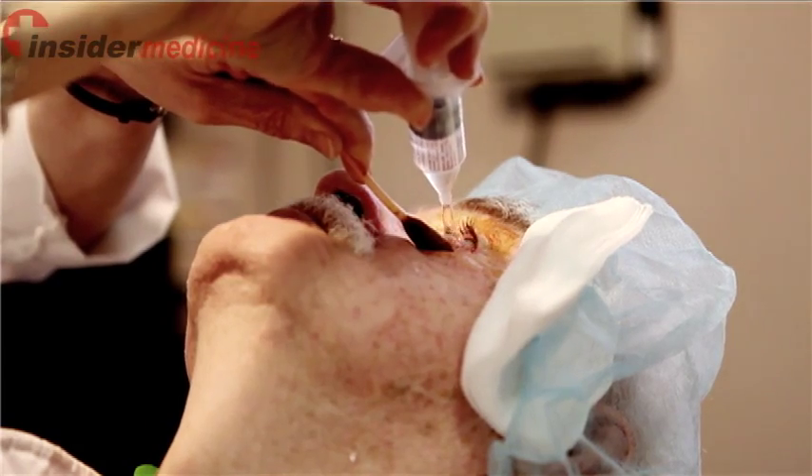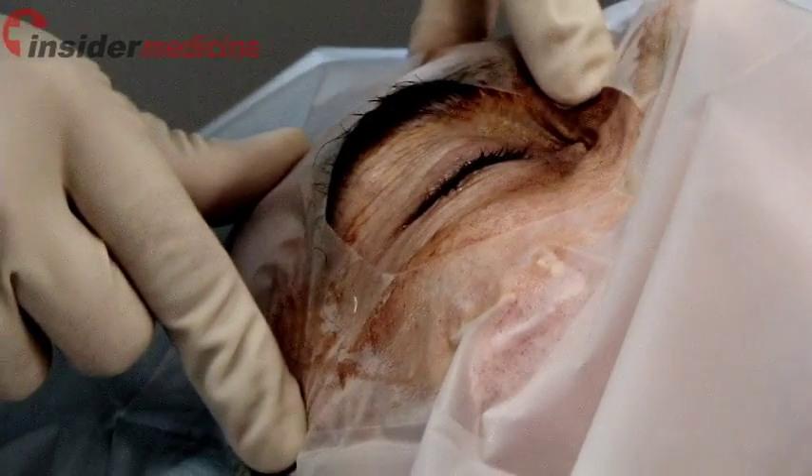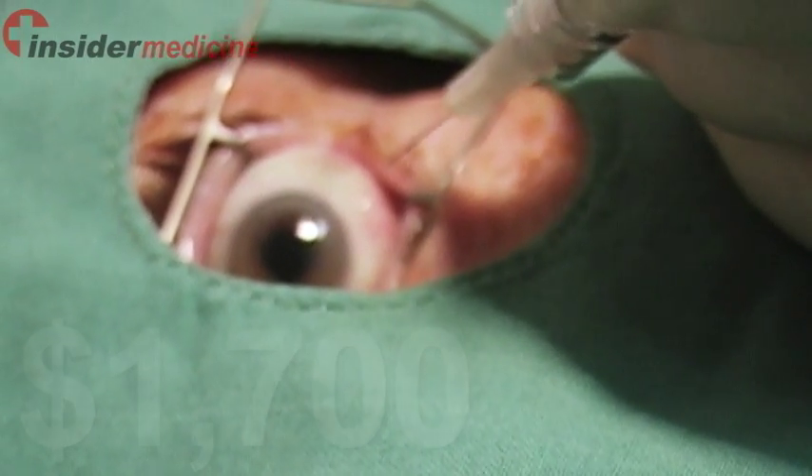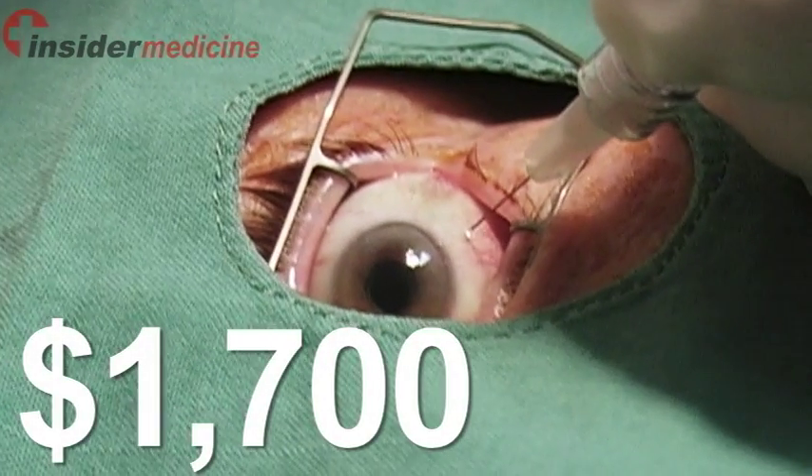This medication is dosed monthly and numerous injections are needed to manage this condition. This medication is expensive and its retail price is around $1,700 in Canada.